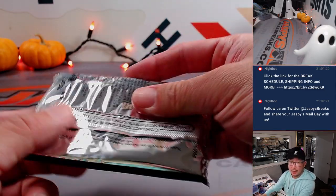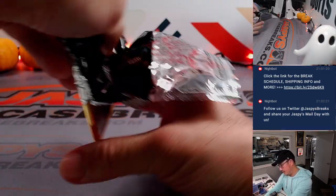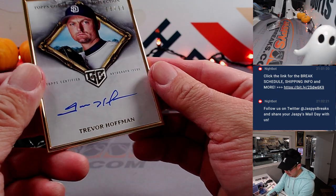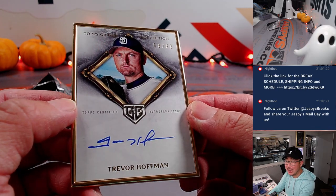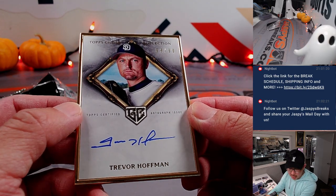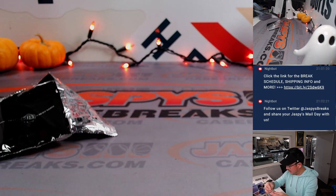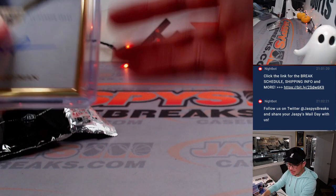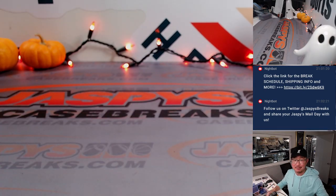The final frame is going to be Trevor Hoffman — Hall of Famer Trevor Hoffman, 68 out of 99, Padres. Ed P and the Padres — there you go, Ed. Thanks for grabbing your team straight up. Thanks for watching, ladies and gentlemen, that's the break. I'm Joe for JazPiesCaseBreaks.com — I'll see you next time for the next Gilded Break. Bye-bye.